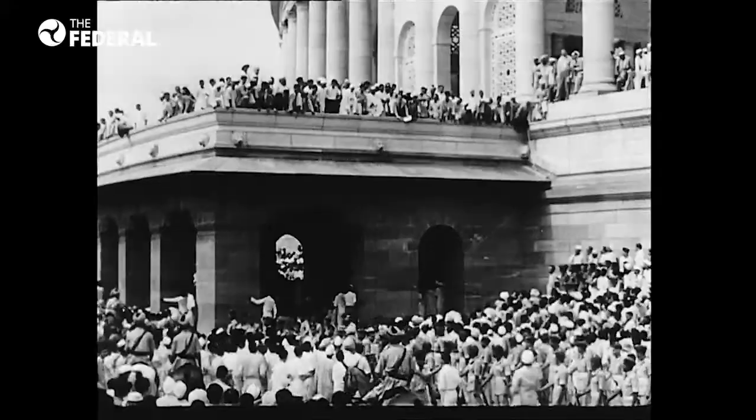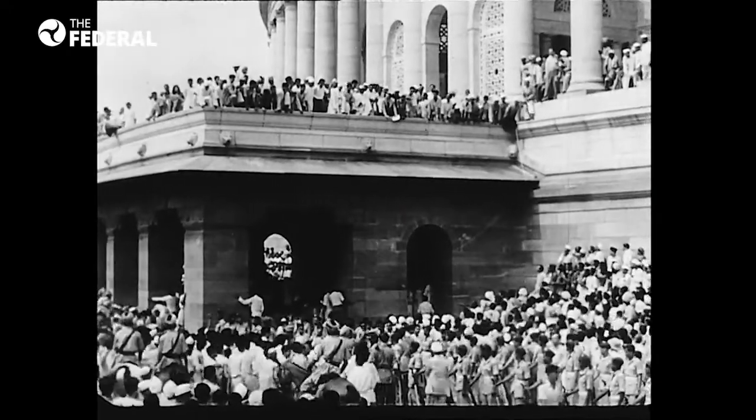It was turned into a court in 1926. The tunnel was actually used by the British to bring freedom fighters to the court.